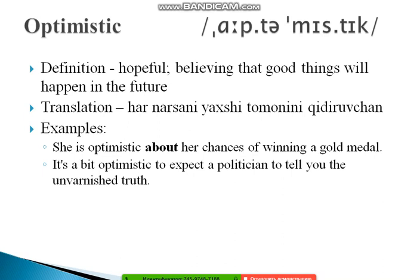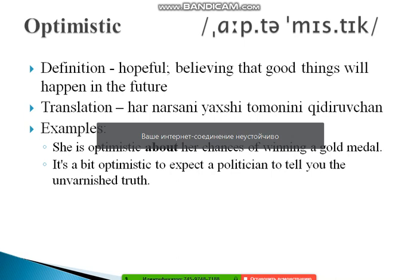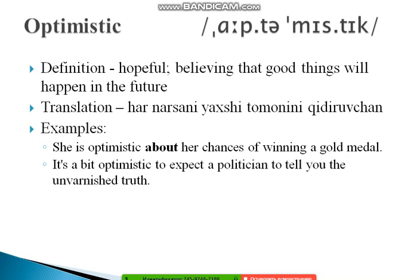The next word is 'optimistic,' often mispronounced. Stress the 'm': op-ti-MIS-tic. Its definition is: hopeful, believing that good things will happen in the future. Examples: 'She is optimistic about her chances of winning a gold medal.' And: 'It's a bit optimistic to expect the politician to tell you the unvarnished truth.'